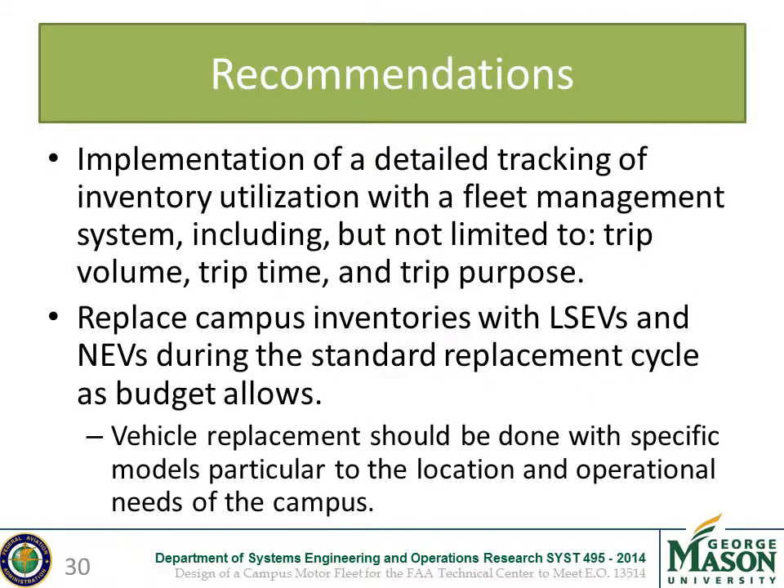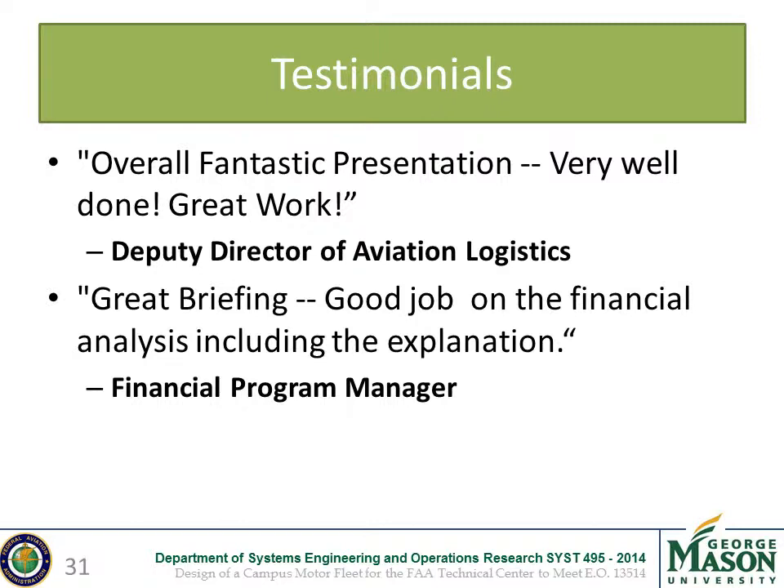Going forward, we recommend the implementation of a robust fleet management system which would record information such as trip volume, trip time, and trip purpose to improve tracking metrics. We also recommend replacing campus inventory with ELSEVs and NEVs when budget allows and the environment is accommodating. Thank you for listening to our presentation.